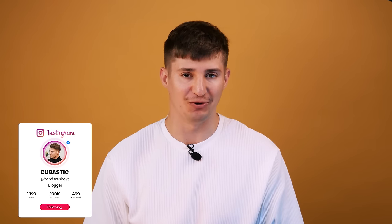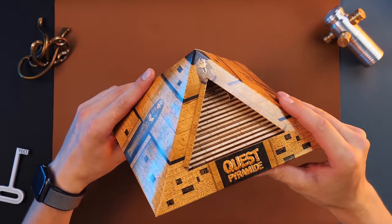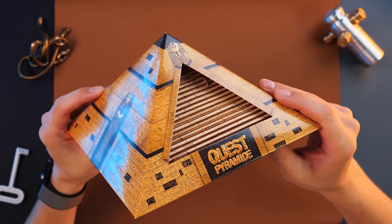Hey everyone, this is Cubastic, welcome to my channel. Today we have the long-awaited puzzle you have all been waiting for, and it's called the Quest Pyramid. I know how much you liked the Dragon House puzzle — it got a lot of views and good reviews — so tonight I'm solving the long-awaited Pyramid for you.